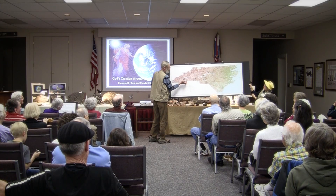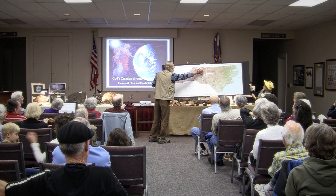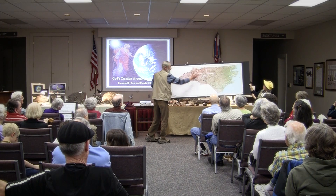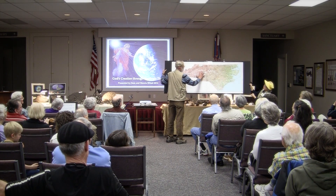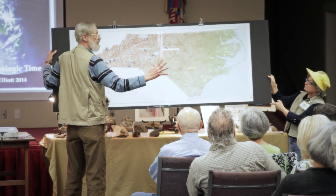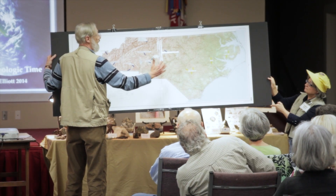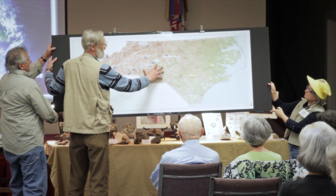The Blue Ridge Escarpment runs from about Caesar's Head on up into about three-quarters of the way up. These are metamorphic rocks in the Piedmont area. They did have mountains at one time, but sea levels coming up and down, and the tides and the waves eroded most of the mountains away in the Piedmont.